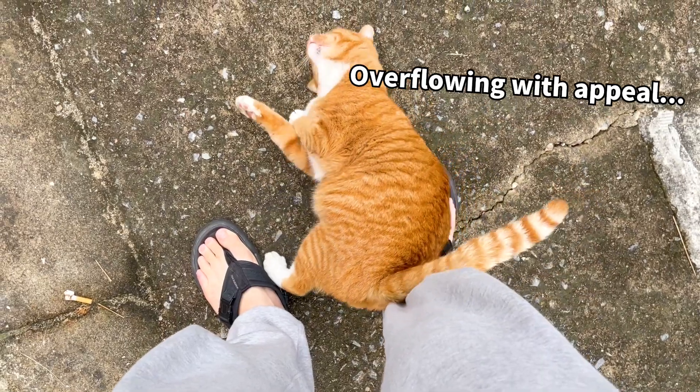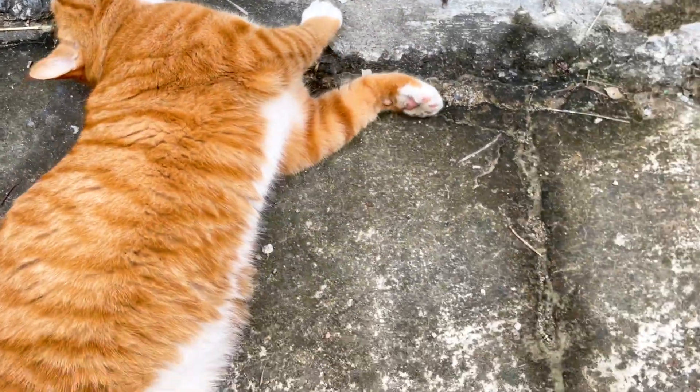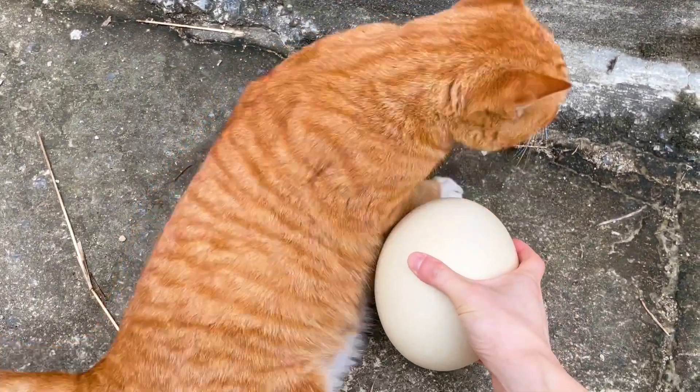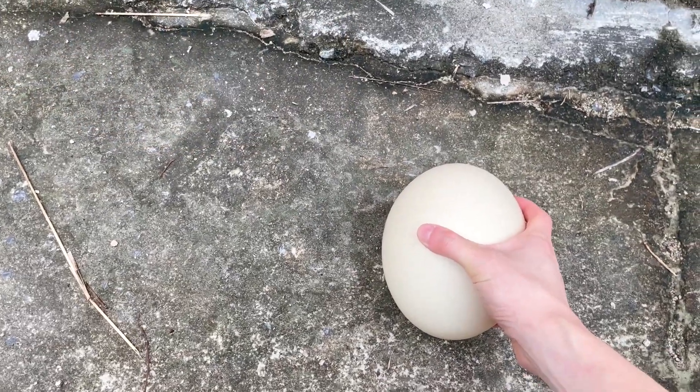Sebastian is feeling great today. Interestingly, Sebastian isn't a fan of chicken eggs, so I introduced him to ostrich eggs. But it turns out he's not keen on those either. If you found this interesting, don't forget to subscribe to our channel and dive into the wonders of science with us at Fishy Science.